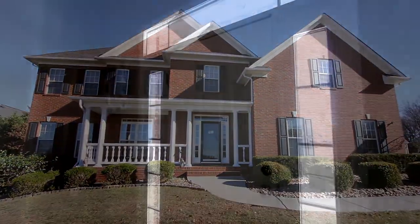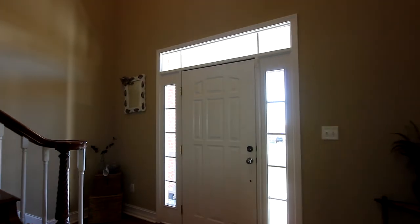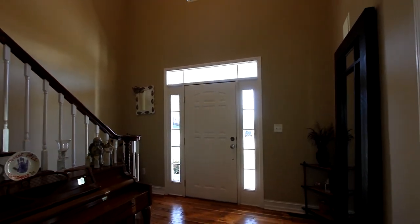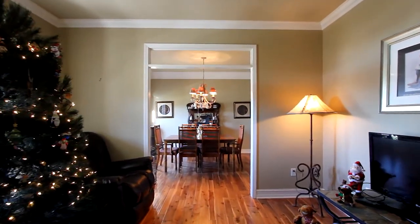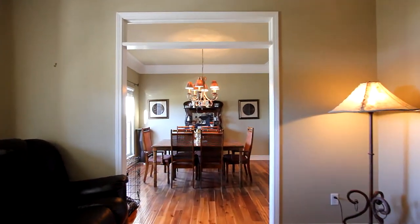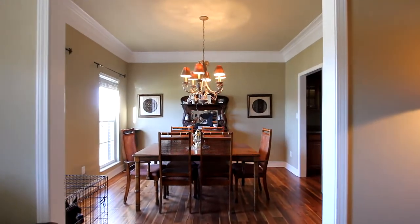Let's step inside. Right from the foyer, you're welcomed by traditional styling, rich hardwood flooring, and crown molding throughout the main floor as we enter this cozy sitting room. And it's only a few steps to your most formal dining area.